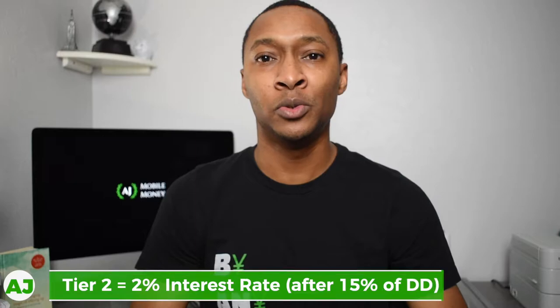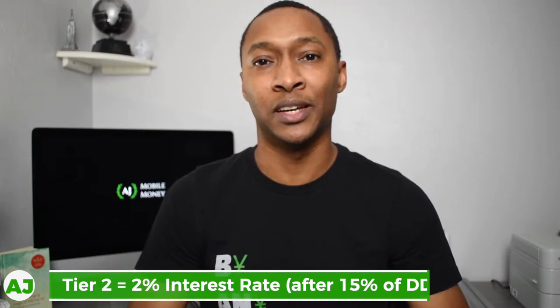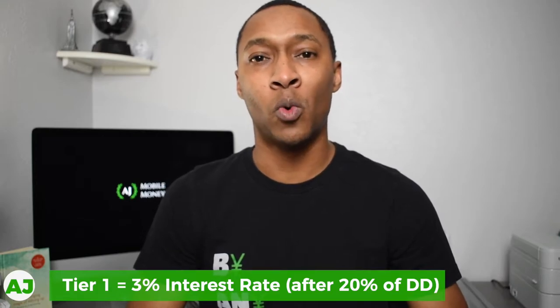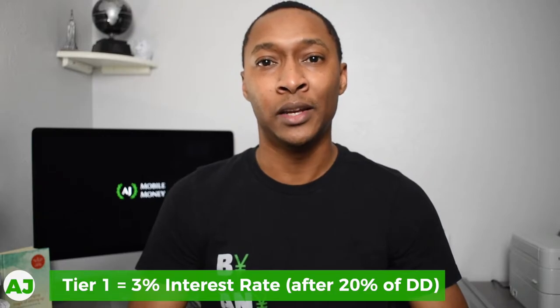Next would be tier 2, where if you save at least 15% of the money you direct deposit into HM Bradley, you get a 2% interest rate on your savings. And then last but not least, tier 1 — you earn 3% interest when you save at least 20% of the money that you direct deposit into your HM Bradley account.